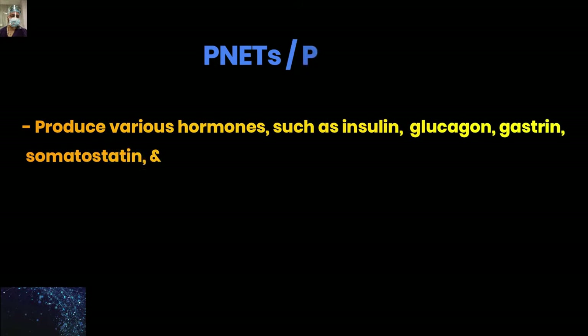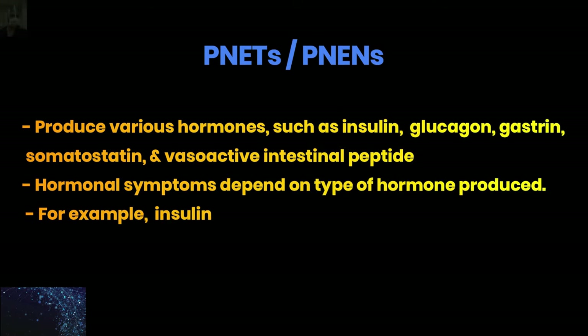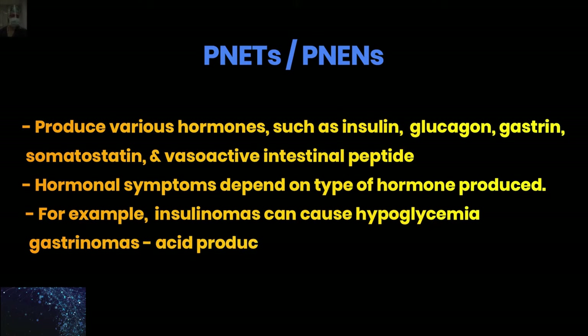They can be different types depending on which part of the neuroendocrine system they represent — like insulin, glucagon, gastrin, somatostatin, and vasoactive intestinal peptide. So accordingly, they are named insulinoma, glucagonoma, gastrinoma, somatostatinoma, or VIPoma, depending on which cell they are representing.